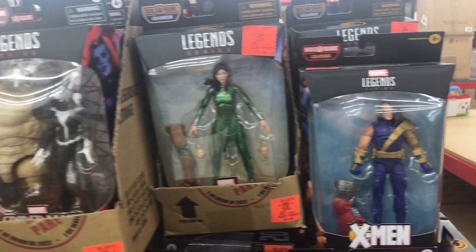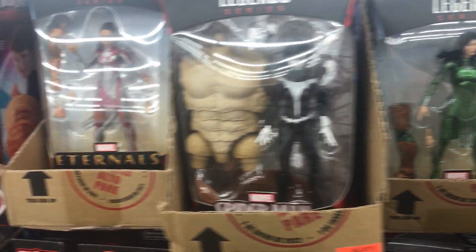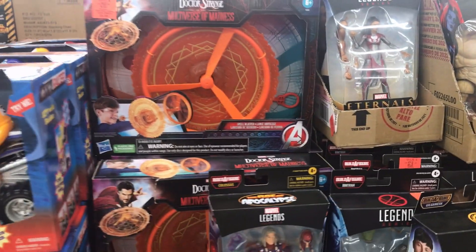Moving on up, we have Age of Apocalypse Cyclops. This Marvel Shriek looks really cool. And we also have some Doctor Strange role-playing toys.